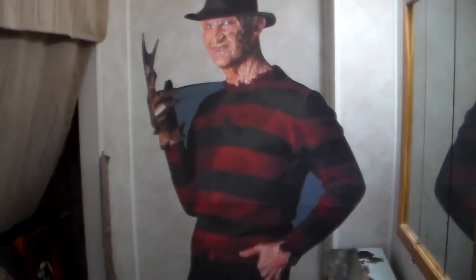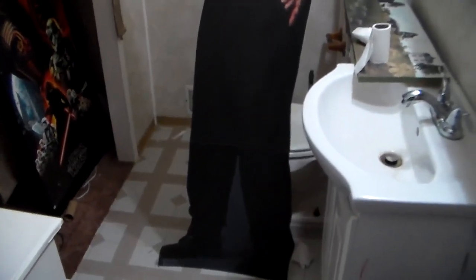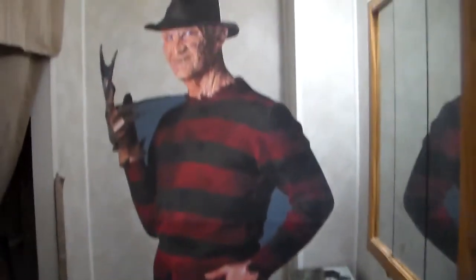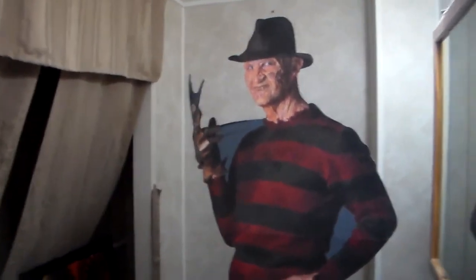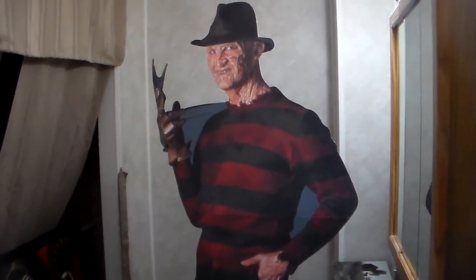Anyway, I just wanted to share that little story and show you guys the Freddy standee. I'll let Freddy go to the bathroom — there's the toilet there, and maybe he has to go. All right guys, I'll see you in the next one. Stay tuned for more videos, subscribe for more content, and see you later.